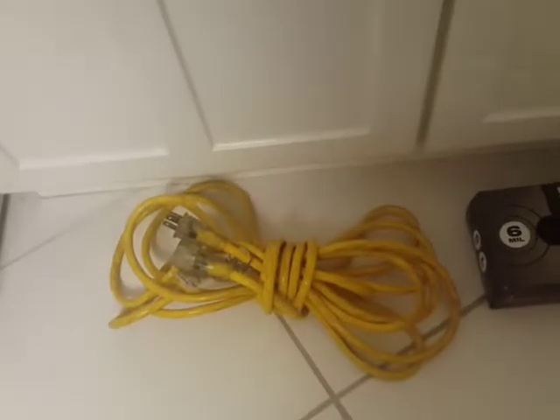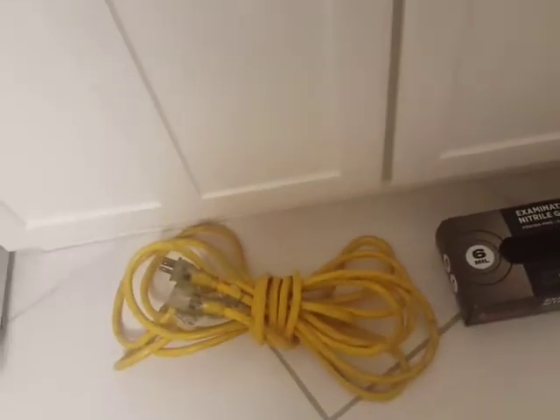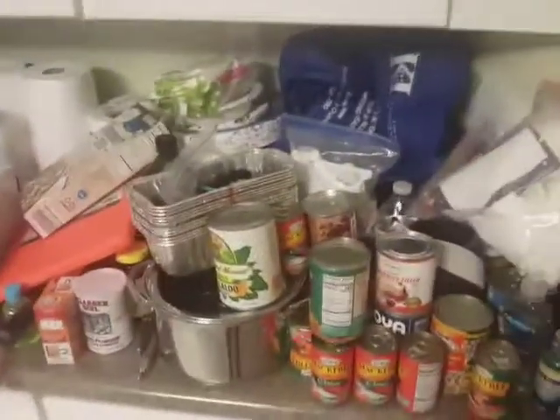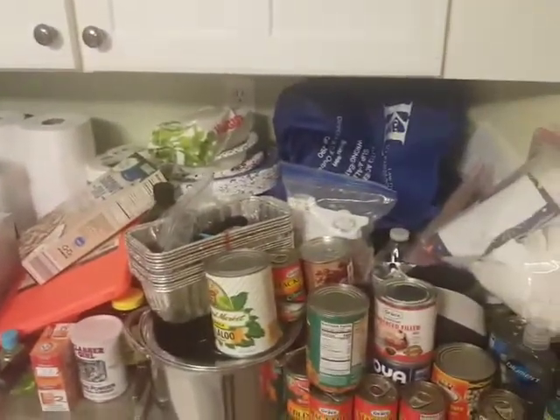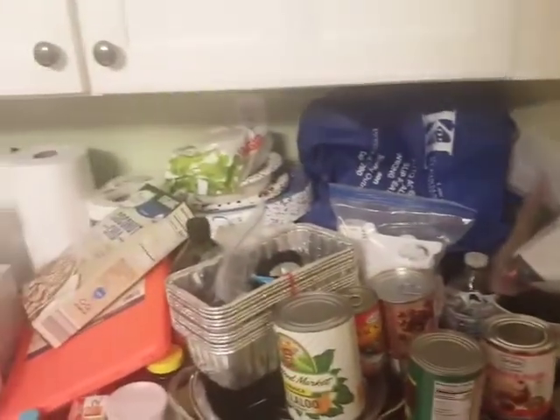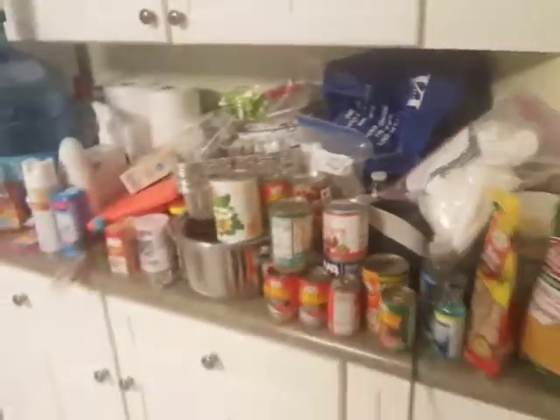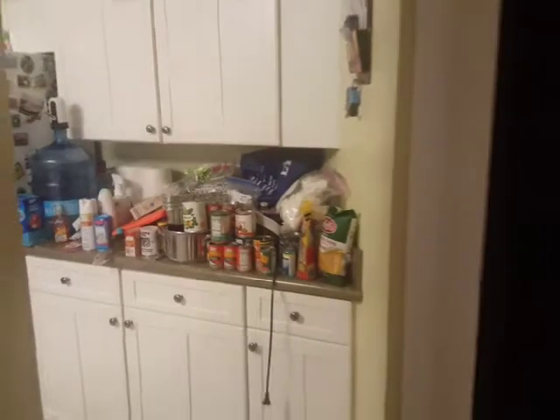Got my extension cord ready to go. These are the things you're gonna need, guys, for all the truckers coming into the business. My gloves right here — you gotta protect yourself out there. Don't touch anything, make sure you wash your hands. I'm getting prepared, heading to my other job — I'm so excited.